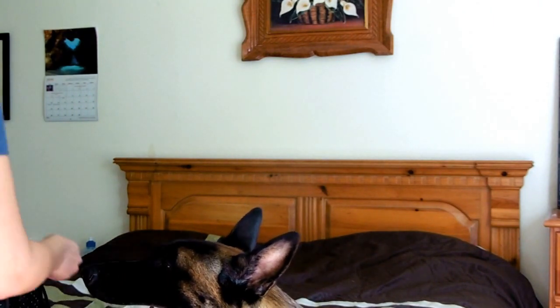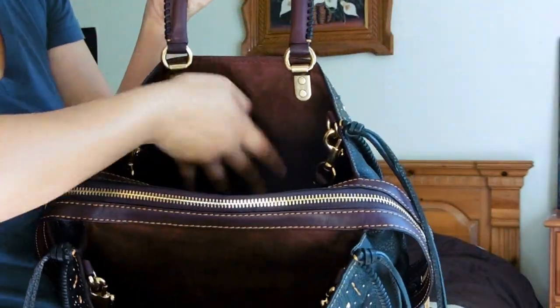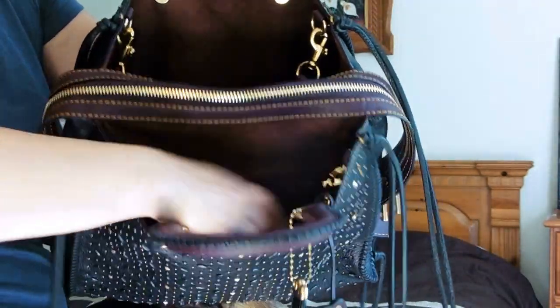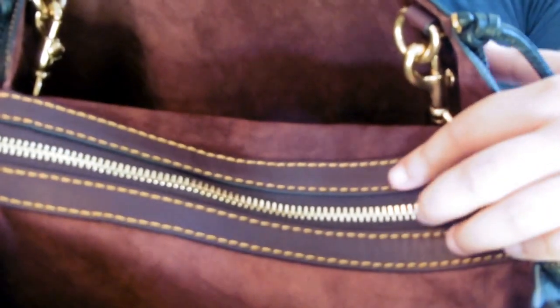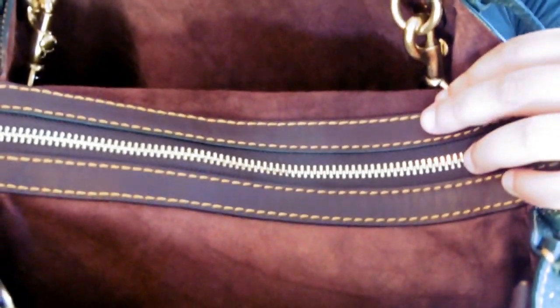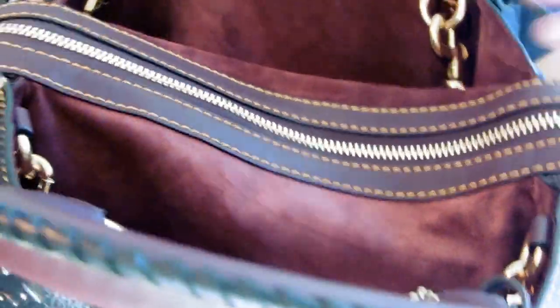Let me show you what it looks like. This is the first compartment, central compartment, and third compartment. This is what it looks like zipped up — beautiful plum leather, deep gold stitching, and a golden brass zipper. Gorgeous.